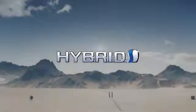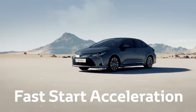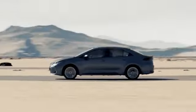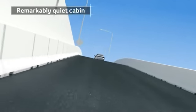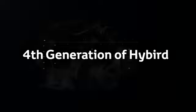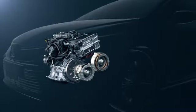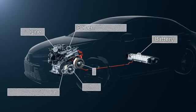This is Toyota hybrid: effortless, fast start acceleration, a powerful yet quiet driving experience. Toyota hybrid technology balances petrol and electric power with maximum efficiency.